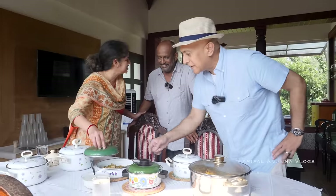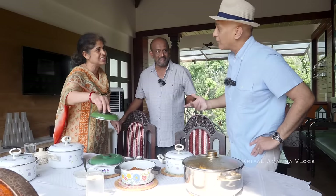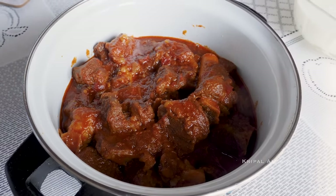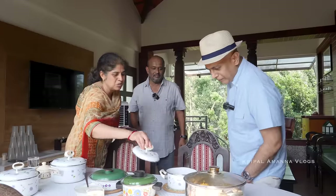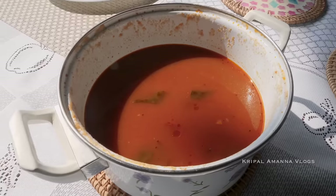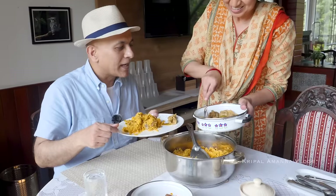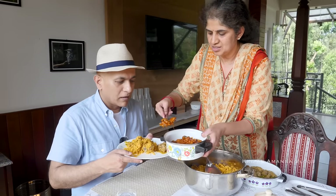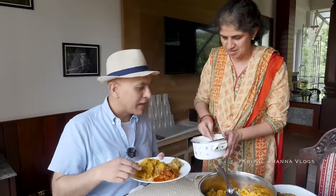On the lunch table: chilli chicken made by Sharath himself, and Hurdha Mamsa — fried mutton, which is a typical Chikmagalur dish made with tomatoes, onions, and chilli powder. There's also Muslim-style Mutton Biryani that's outsourced, Brinjal and Mulgai Palya as a vegetable dish, and Rasam. I'll help myself to some chilli chicken and some Hurdha Mamsa, with a little vegetable to balance things on the plate.